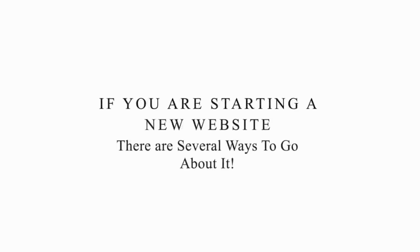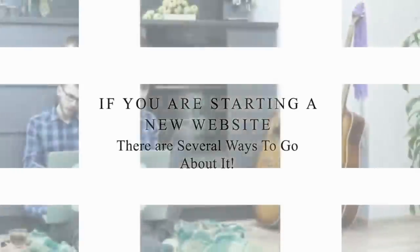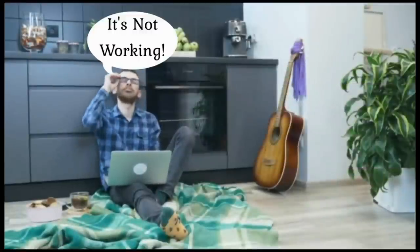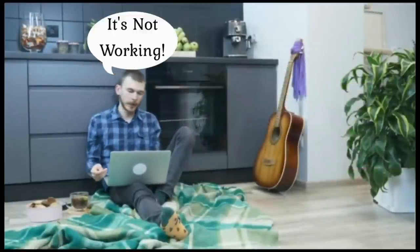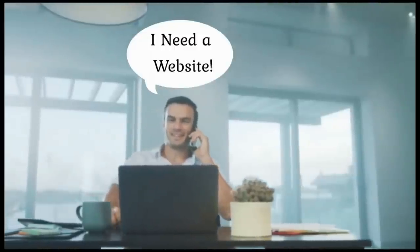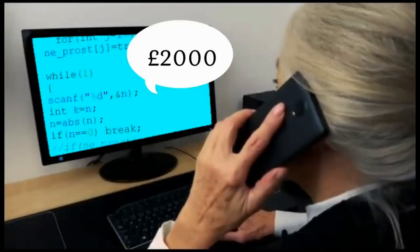If you are starting a new website, there are several ways to go about it. You can go through the painstaking process of coding every page on your site, testing the code in several browsers, and fixing the code as needed. Or you can just go for a professional designer who can do it for you. It will cost you £2,000.